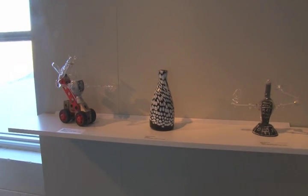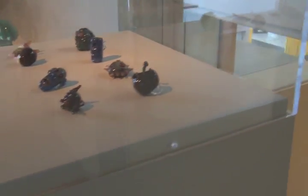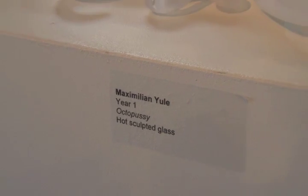Check out Vincent's two robot pieces at the Glass Inside Out exhibit, which runs until March 28th. It also features pieces from first, second, and third-year students. For Eye on Sheridan, I'm Andrea Hodgins.